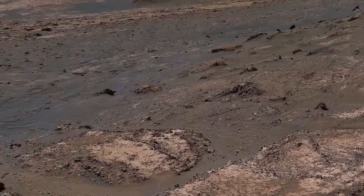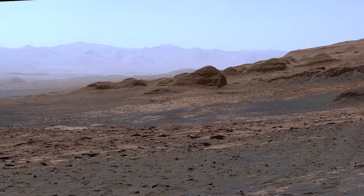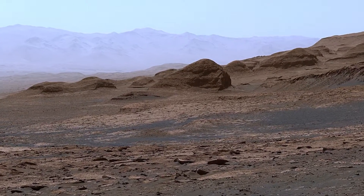These hills are different from anything we've seen on the lower mountain. They're rounded, unlike the ridges and mesas we've seen before.